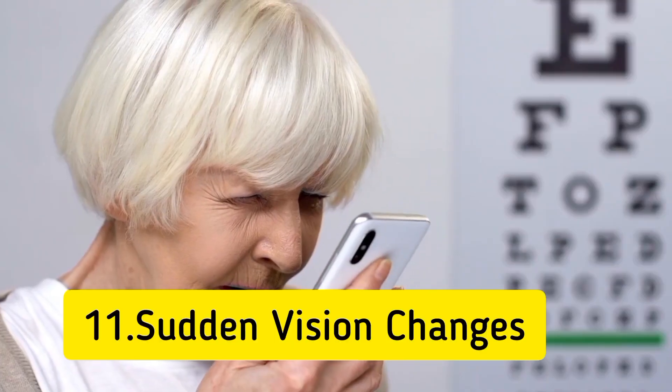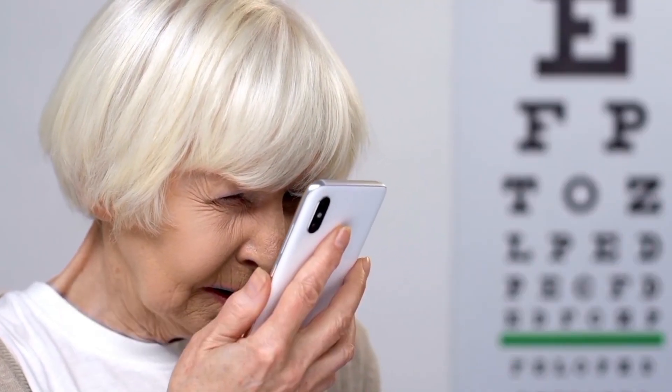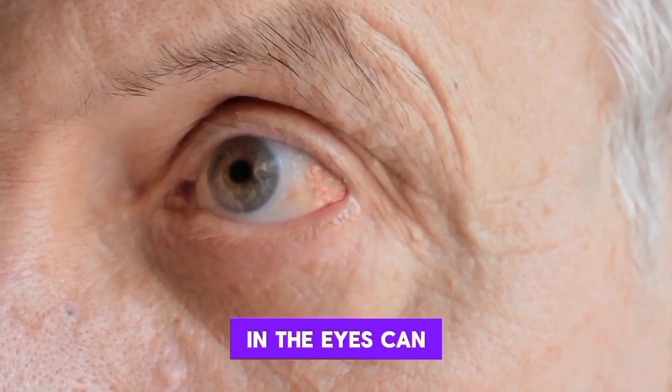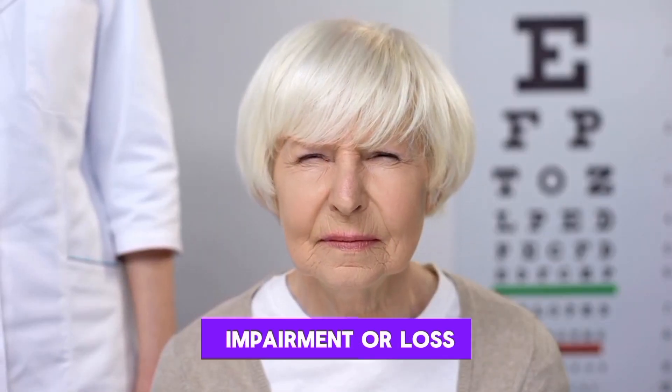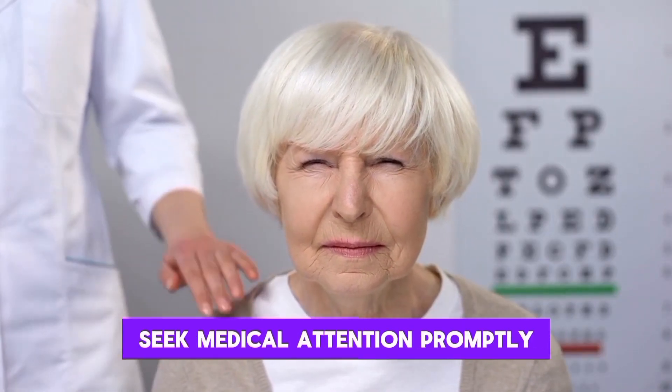11. Sudden vision changes. Blood clots affecting the blood vessels in the eyes can lead to sudden vision changes. If you experience vision impairment or loss, seek medical attention promptly.